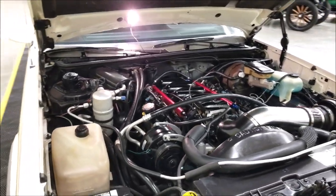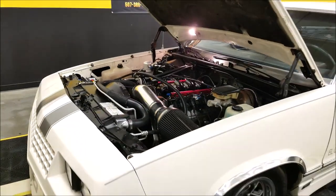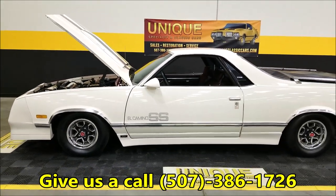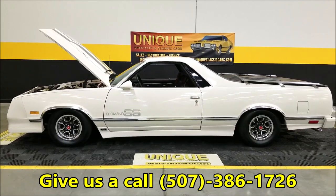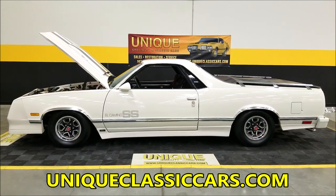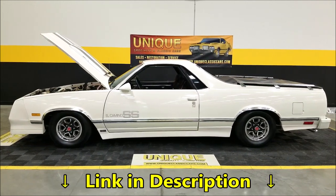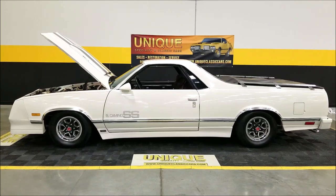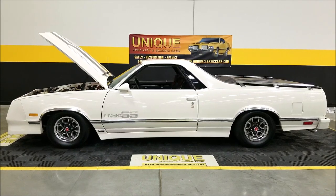So if you're looking for something a little different when it comes to El Caminos, here's a nice Choo-Choo Custom — you won't see a lot of these, just a little over 1,300 made in 1984. Give us a call at 507-386-1726, or visit uniqueclassiccars.com — the link is in the description below. We consider trades, financing is available, we can assist with shipping, and it may be eligible for an extended service contract — consult with your sales associate when you call or email.